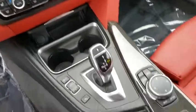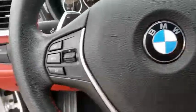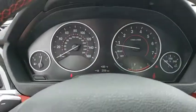Keyless start, cruise control, auto-dimming rear-view mirror, floor mats, aluminum wheels, four-wheel disc brakes, AM-FM stereo radio, climate control, universal garage door opener.